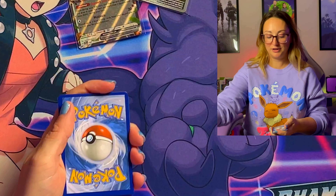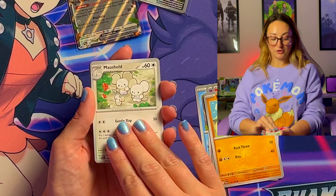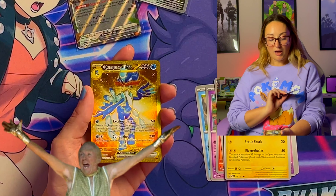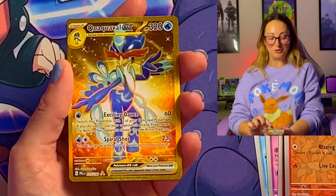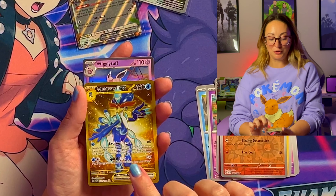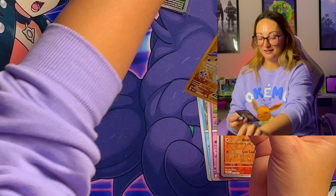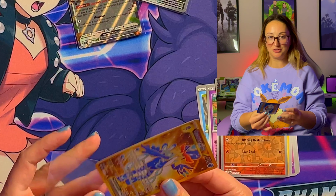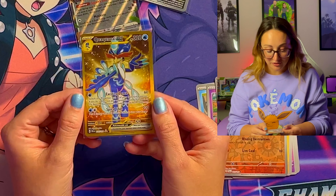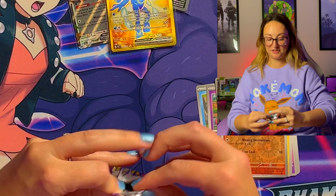Pack four: Magikarp, Slowpoke, Litleo, Rockruff, Mudsdale, Tinkatuff, Palmo, Litleo again — I love gold! Oh my gosh, and a gold Quackaville EX! It is beautiful, and a holo Wigglytuff. I think the new starters and their evolution lines are amazing — I'm always partial to the originals of course, but they did an amazing job with all three of them.